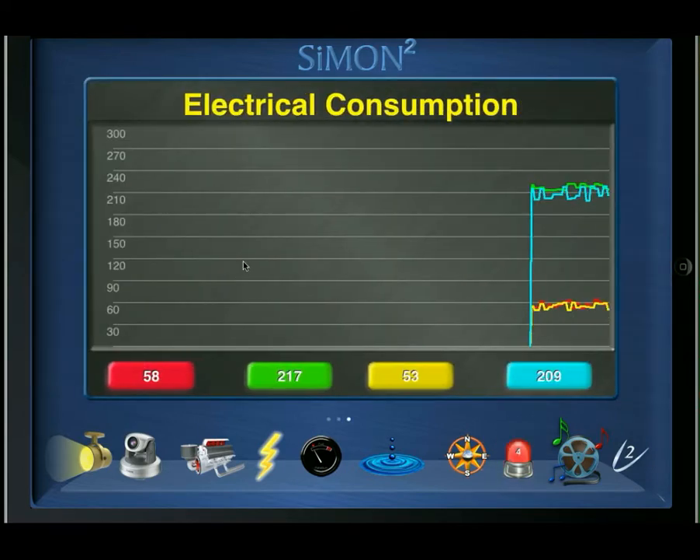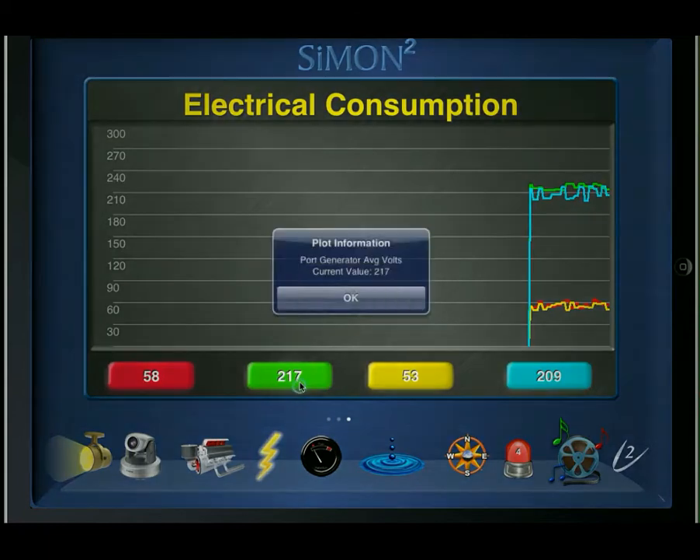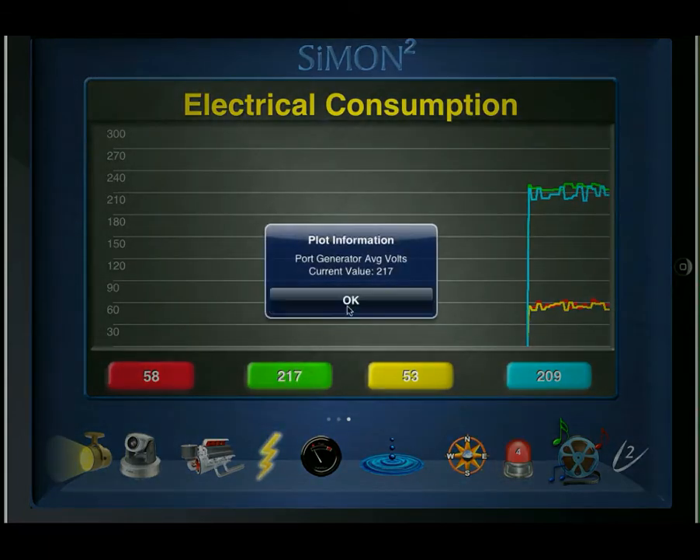Finally, for electrical data we also have a trend chart. In this case the red is the average amps for the port generator, green is the average voltage for the port generator, yellow being average amps for the starboard generator, and aqua being average voltage for the starboard generator.